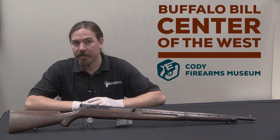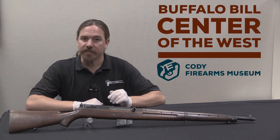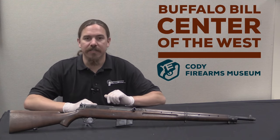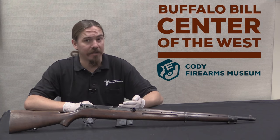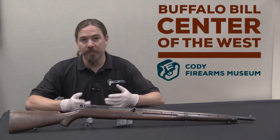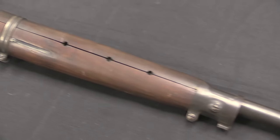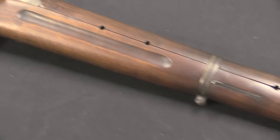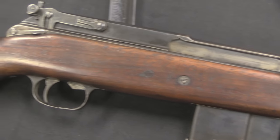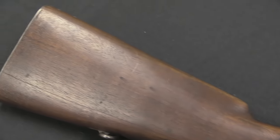Today what we have to take a look at is the Colt Model of 1929 semi-automatic rifle. This was one of the entrants into the US military search for a self-loading rifle throughout the 1920s — the program that would eventually adopt the M1 Garand as the official US Army service rifle. Like pretty much all of the rifles that were seriously submitted for this test, this one is in .276 calibre, which was the preferred calibre for most of the testing until they finally decided for logistical reasons to switch back to .30-06.